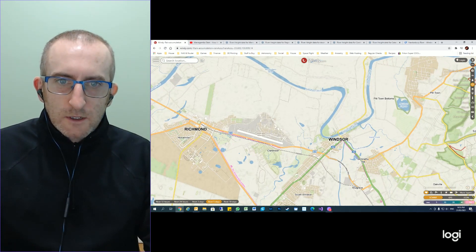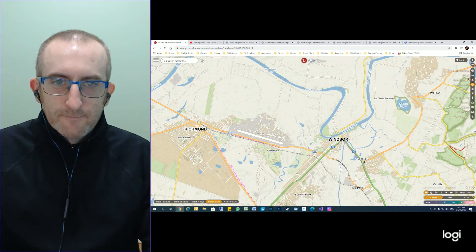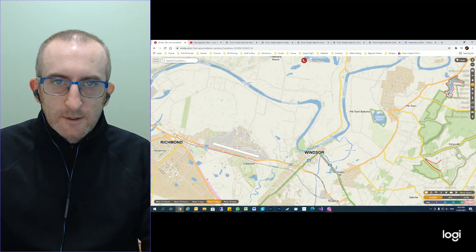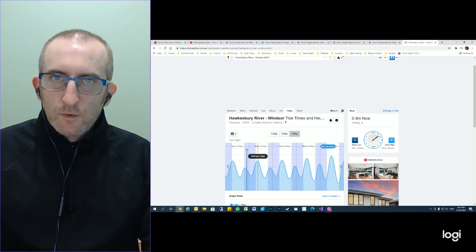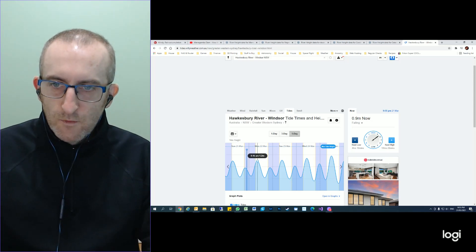The Hawkesbury River at Windsor is tidal, and the next high tide is tomorrow morning at about 9 o'clock. You would expect that the most amount of damage would occur in and around that time.